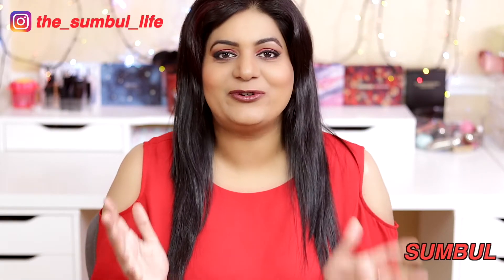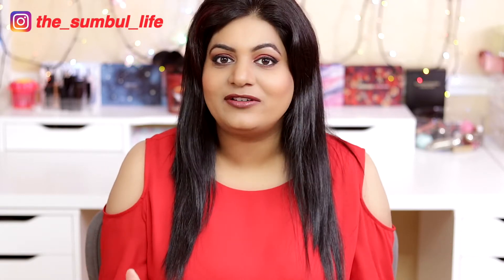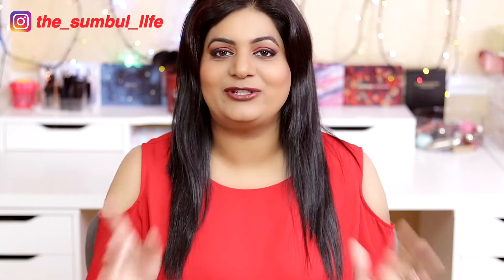Hi guys, I'm Sumbul and welcome to my channel. Today this is a luxury beauty products haul. I don't have many products to talk about — I just bought four products — but the special thing about this video is that because I purchased these four products, I was above the threshold by which I got a very gorgeous free gift full of skincare, hair care, and makeup goodies. I'm very excited to share all of this with you guys, so without any further delay, let's begin.